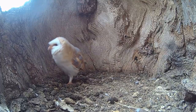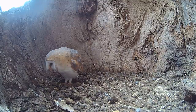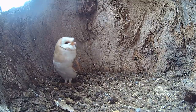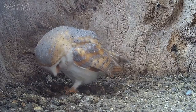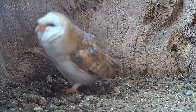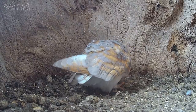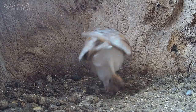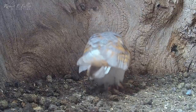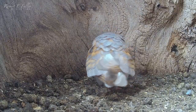Nevertheless, the barn owls prepare for nesting. Gylthie looks around for the perfect place to lay. She breaks up pellets to make a soft bed for the eggs, and even begins to dig a nest scrape. The male owl Finn even has a go too.